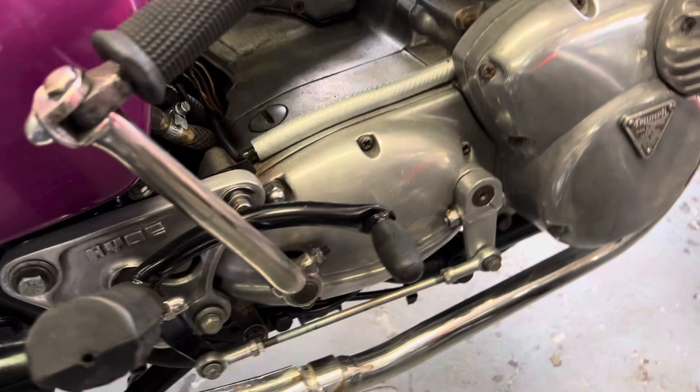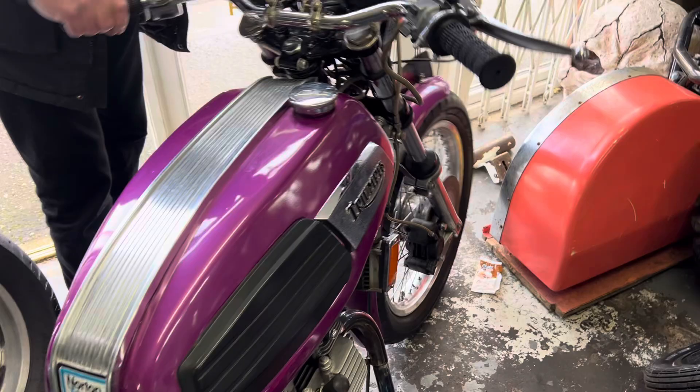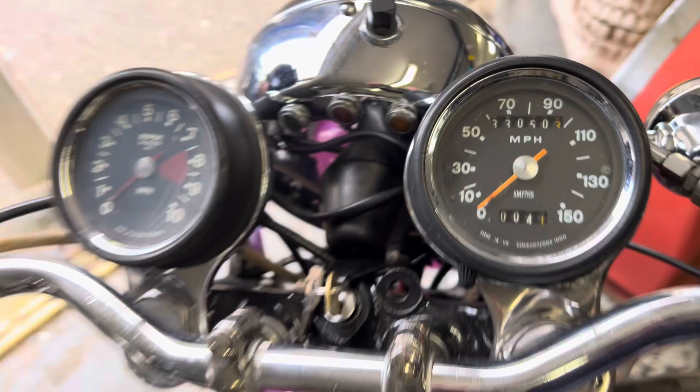At some stage it's probably been worked on, but it looks very original — it's not overdone. It's got twin discs on the front, a lovely chrome headlight, and that lovely purple color. Three carburettors, twin disc — it's just a lovely old thing.